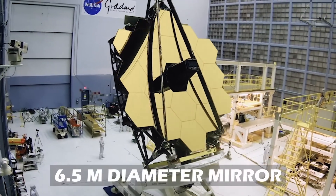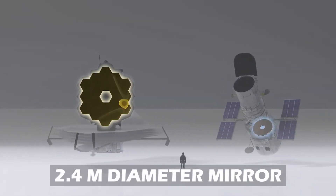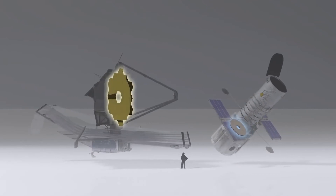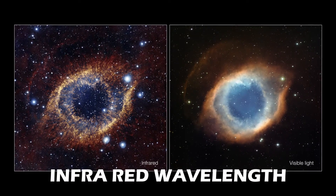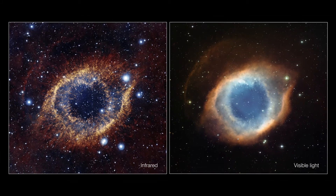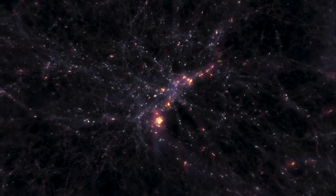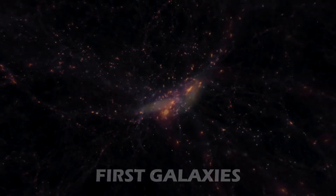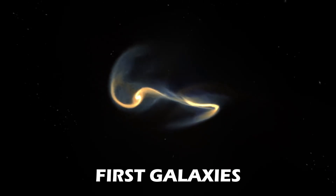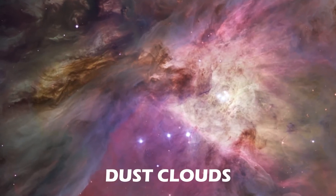With a mirror of 6.5 meters in diameter, which dwarfs the one on the Hubble Space Telescope at 2.4 meters in diameter, the James Webb Space Telescope will be exclusively looking at infrared wavelengths, complementing and extending on the discoveries made by Hubble. The longer wavelengths will enable Webb to look much closer to the beginning of time, hunt for the unobserved formations of the first galaxies, as well as look inside dust clouds where stars and planetary systems are forming today.